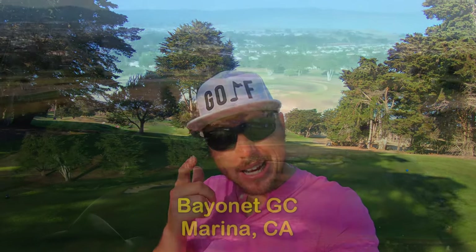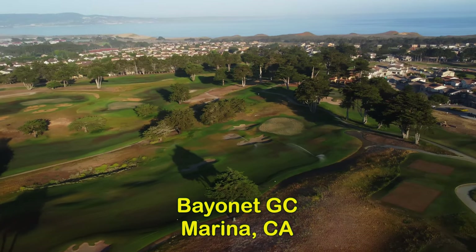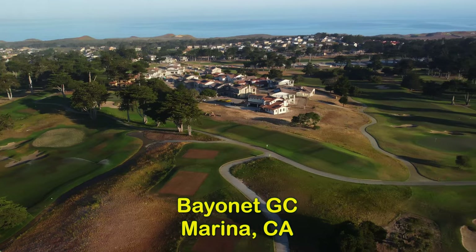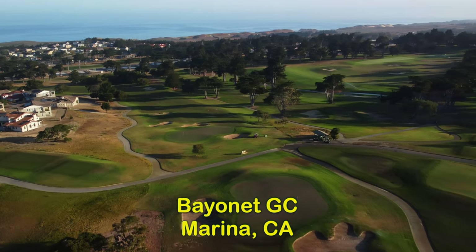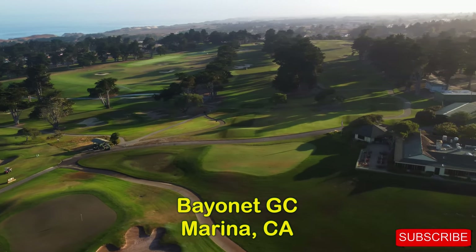Hi everybody. Welcome back to the channel and welcome to another course vlog. We're up here in Marina, California — it's in the Monterey Bay Area. Man, this Bayonet Golf Course is a treat. Really, really tough, cypress tree-lined golf course. For under $100, don't miss this on your trip to Pebble Beach. Let's head right out to the first hole, a par five up the hill. Here we go.